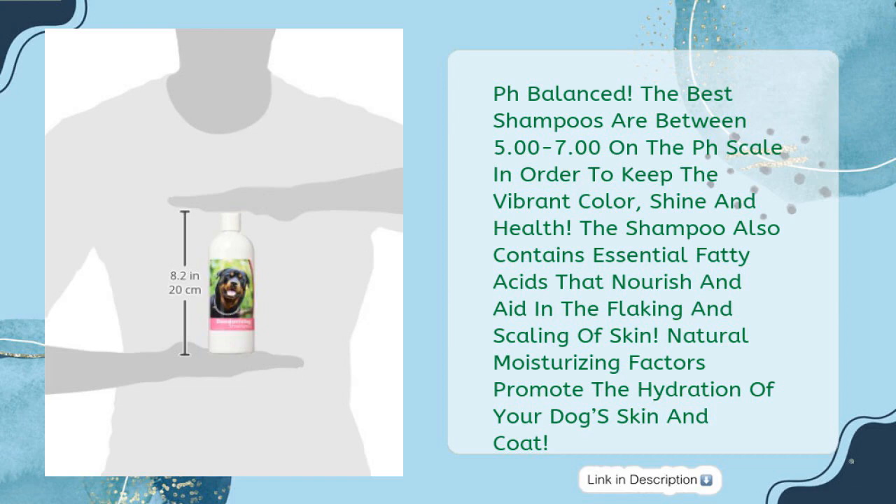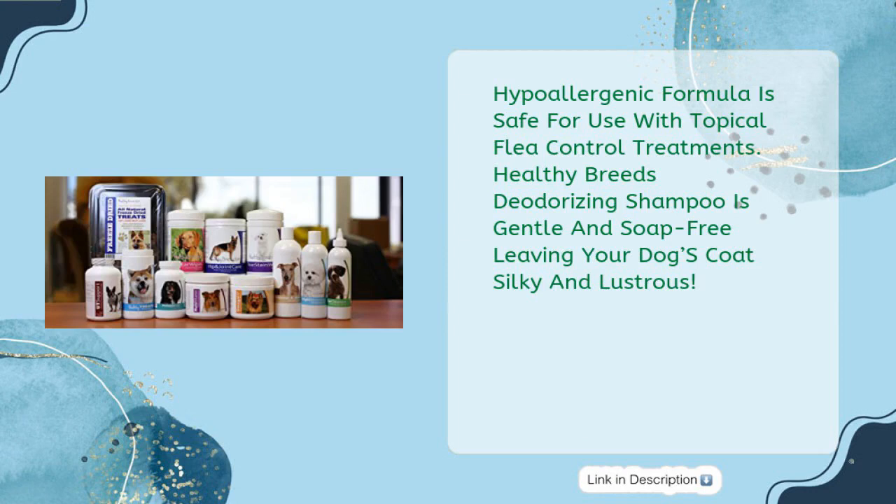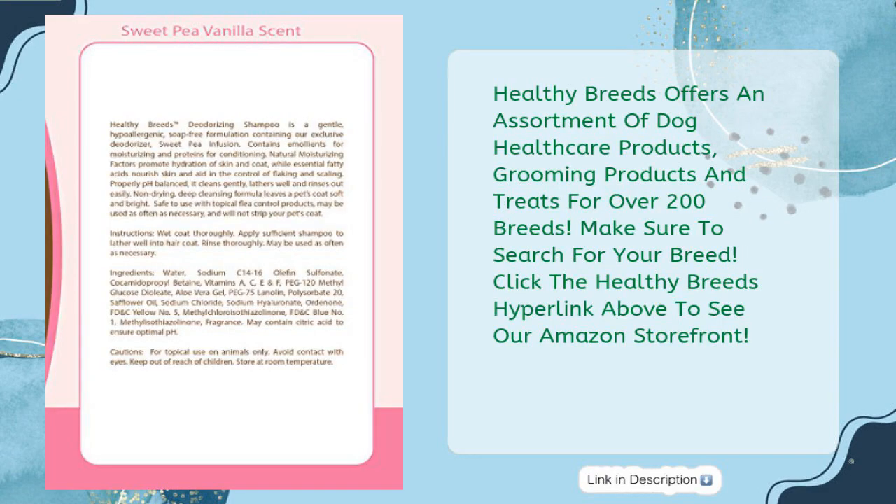Natural moisturizing factors promote the hydration of your dog's skin and coat. The hypoallergenic formula is safe for use with topical flea control treatments. Healthy Breeds Deodorizing Shampoo is gentle and soap-free, leaving your dog's coat silky and lustrous. Healthy Breeds offers grooming products and treats for over 200 breeds. Click the Healthy Breeds hyperlink above to see our Amazon storefront.